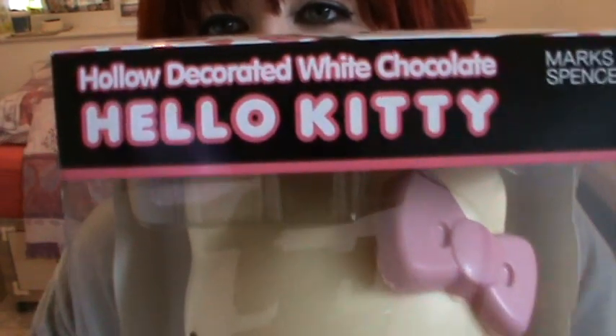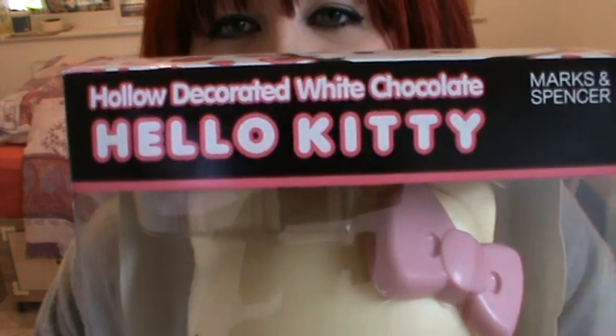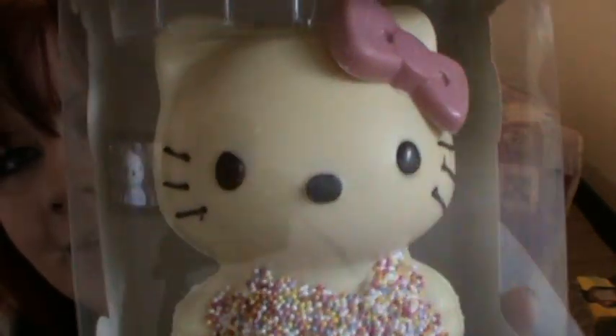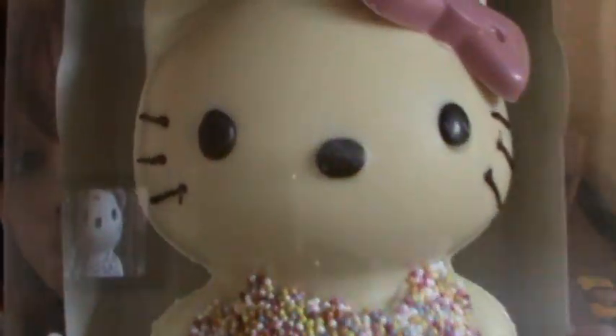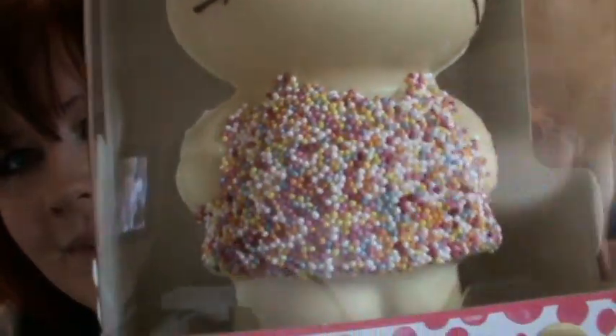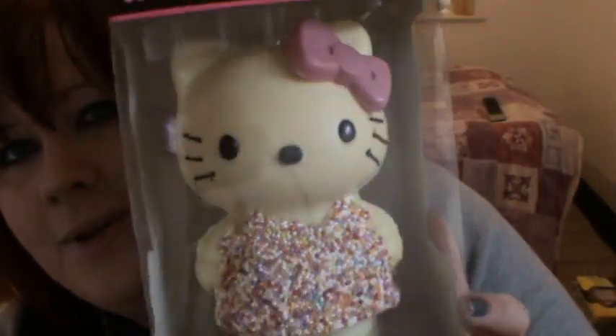It's the hollow decorated white chocolate Hello Kitty. This is for Easter, I believe they've made it for, and it looks like it's a little statue but this is white chocolate. She's got a pink chocolate ear and bow, and it's just adorable. She could have done with a yellow nose. She's wearing a dress that's got hundreds and thousands on it and she's just the cutest little thing.